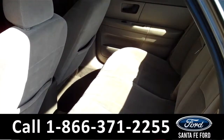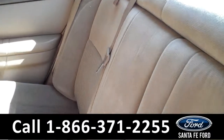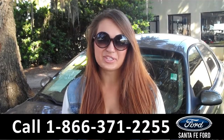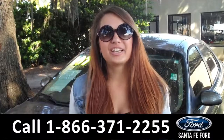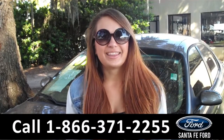Lastly, we'll take a quick look at the second row. That was our 2007 Ford Taurus. For more information, you can give us a call at the number below, or check us out online 24-7 at SantaFeFord.com. I'm Carly, thanks for watching!